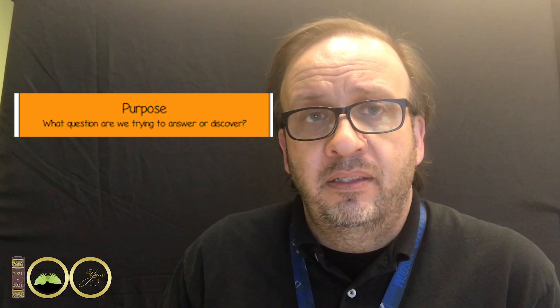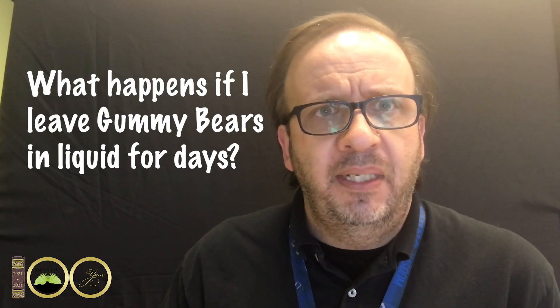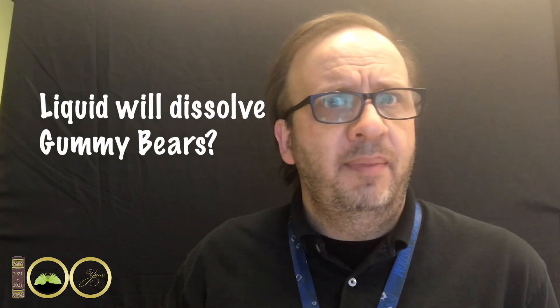The scientific method is multiple steps that scientists use to create science experiments and get answers to questions they may have. The first step is you ask a question. That question for me is: what will happen to the gummy bears if I leave them in liquid for a couple of days, maybe a week? Then scientists will make a hypothesis — a hypothesis is an educated guess of what might actually happen. My educated guess is that some of the liquids would dissolve the gummy bears, or some of the liquids might make the gummy bear grow really big.